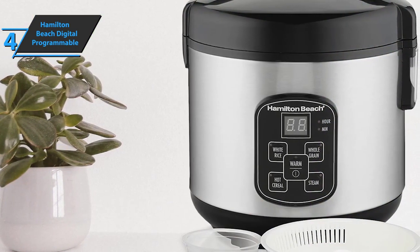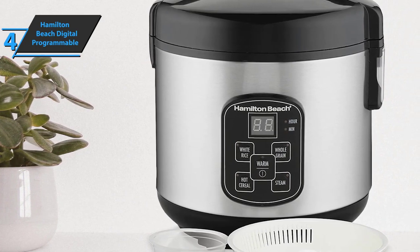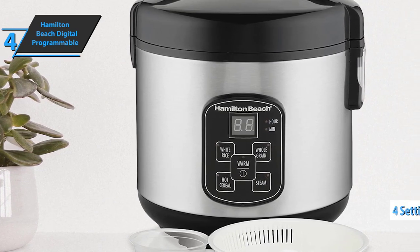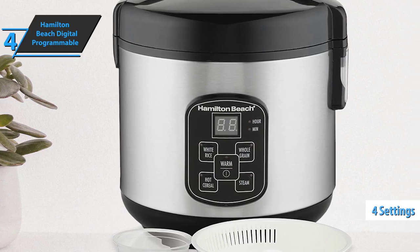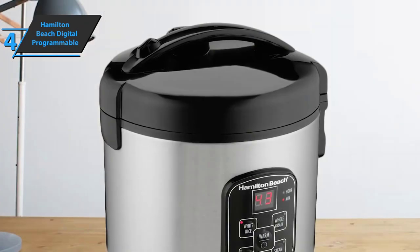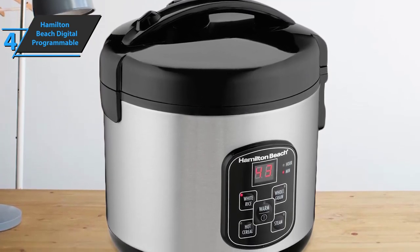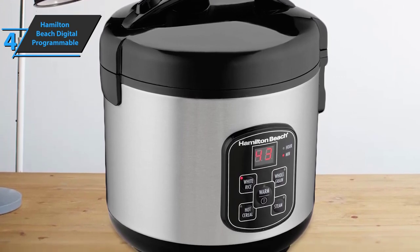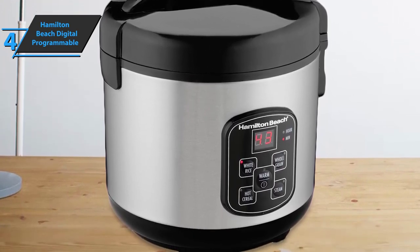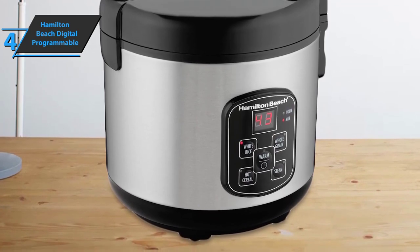As for shortcomings, some users say that food cooked in the pot can burn on the bottom due to the lack of an anti-stick coating. There are four settings: hot cereals, whole grains, white rice, and steam. The heating function will keep your food warm for every perfect meal. Thanks to the steam basket, you can easily wash the rice before cooking, achieving a fresh taste and preventing clotting. For the listed price, you can't beat this one.